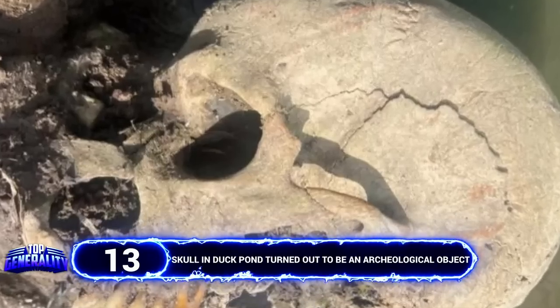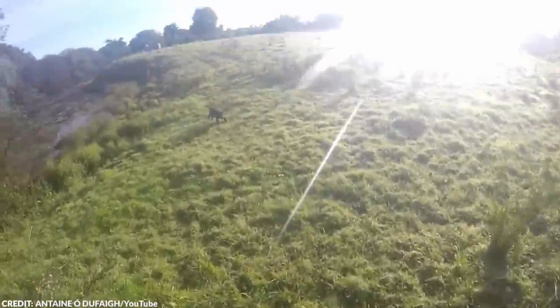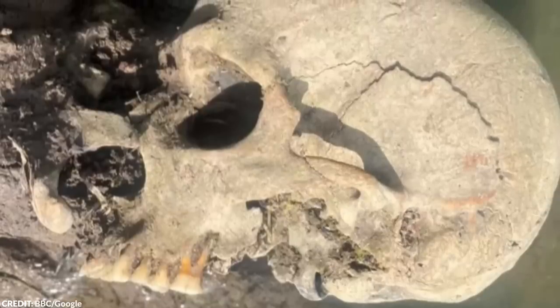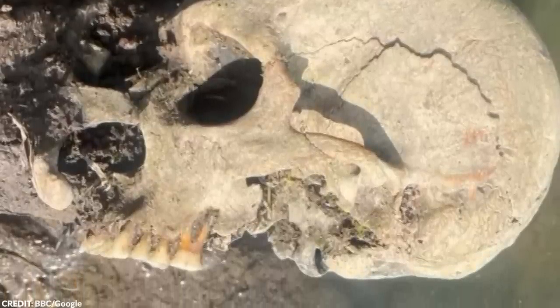In 2022, a man made a surprising discovery when he stumbled upon a human skull in a duck pond in Fullstow, Lancashire, United Kingdom. The locals immediately sent the skull to the authorities for further examination in fear that the bone belonged to the remains of a murder victim. However, the conclusion of the analysis was more surprising.